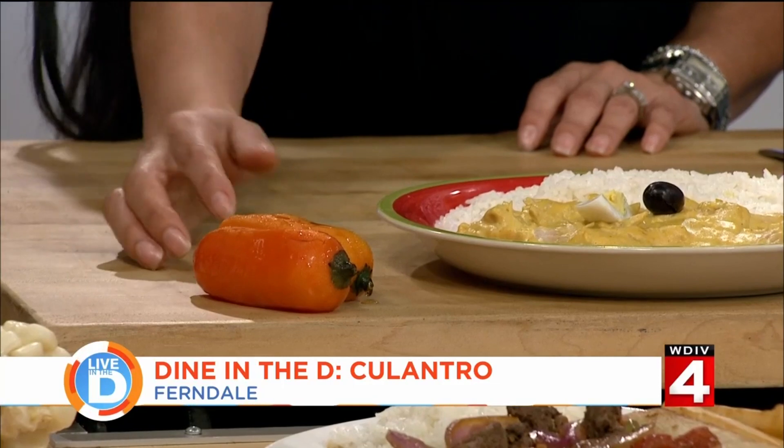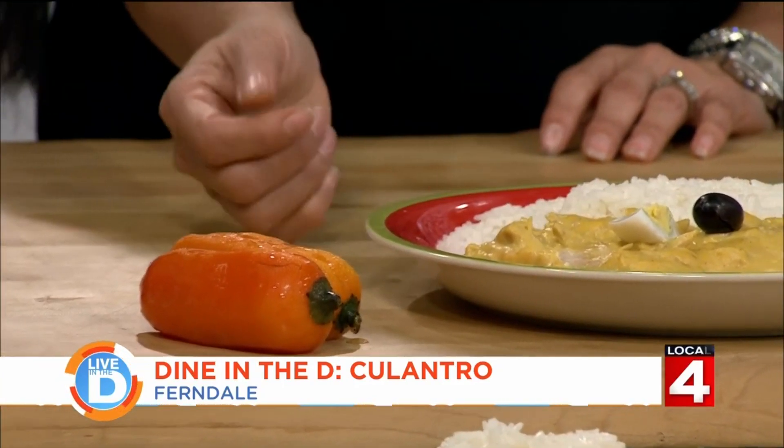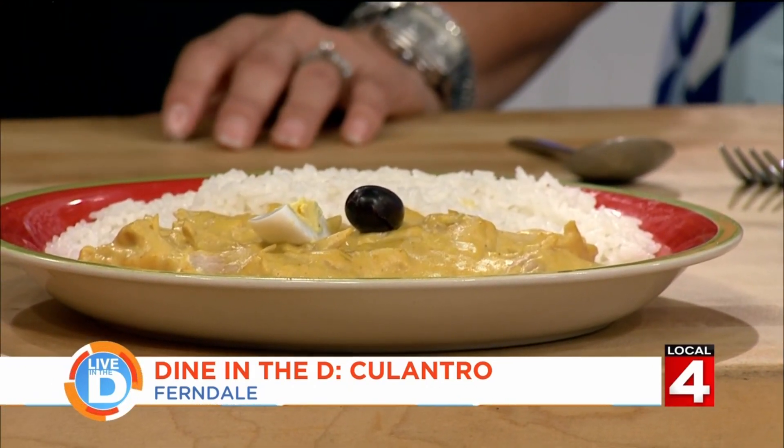Now what's this? This is ají de gallina. We use this pepper — this is ají amarillo. I brought it from Peru. It's defrosting because it's frozen; I can't find it here in the United States fresh. So this is a dish made with chicken and this pepper and a creamy sauce, served with rice.